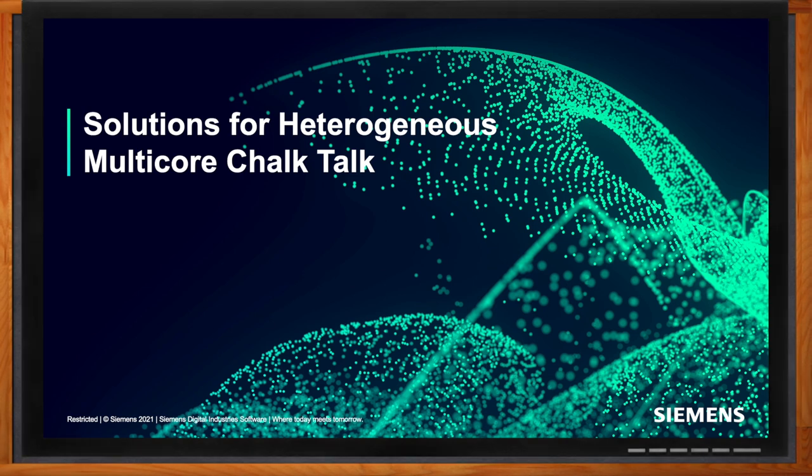Thank you so much for joining me. So we're talking about heterogeneous multi-processing today. Jeff, why is there a need for this kind of processing today?